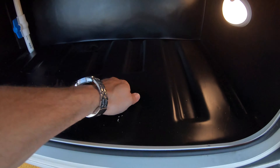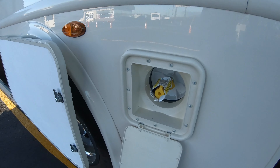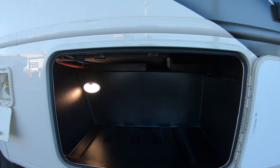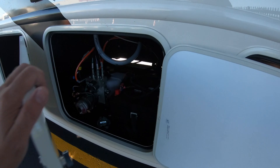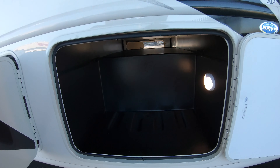More storage — no carpet, easy to clean. LP hookup there for your portable grill. There's the compartment there. There's your outside TV and sound bar for watching the game at the campground. Box batteries.